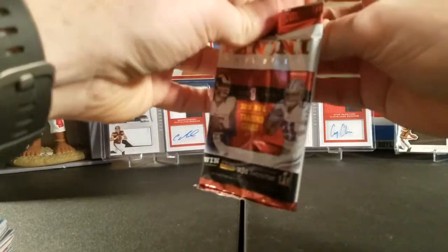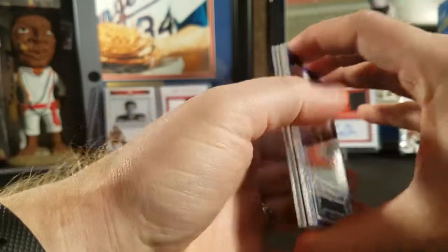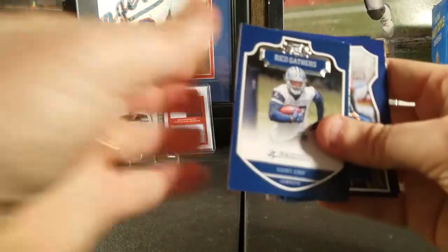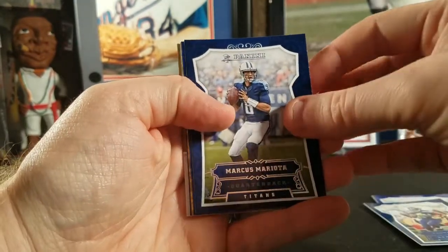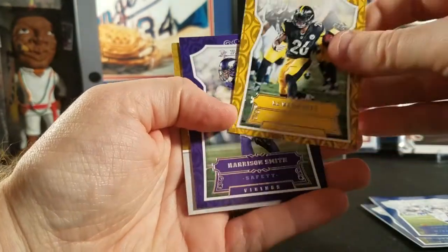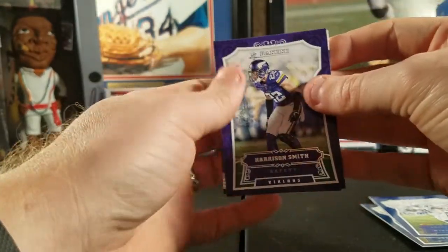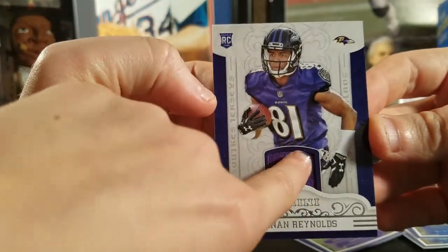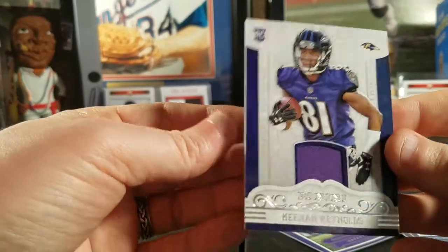Last pack — the fatter one. Thought it might be something big like a Green Bay card. We got Rico Gathers, tight end for the Cowboys, Eric Thomas, Thomas Rawls, Marcus Mariota, Andre Johnson, Le'Veon Bell, Harrison Smith, and then behind that — a Keenan Reynolds jersey card. It feels smooth, a little softer than the other packs. So we got a Keenan Reynolds rookie jersey insert card — not numbered but still very cool. Anytime you get a guaranteed jersey or auto card it's always nice.